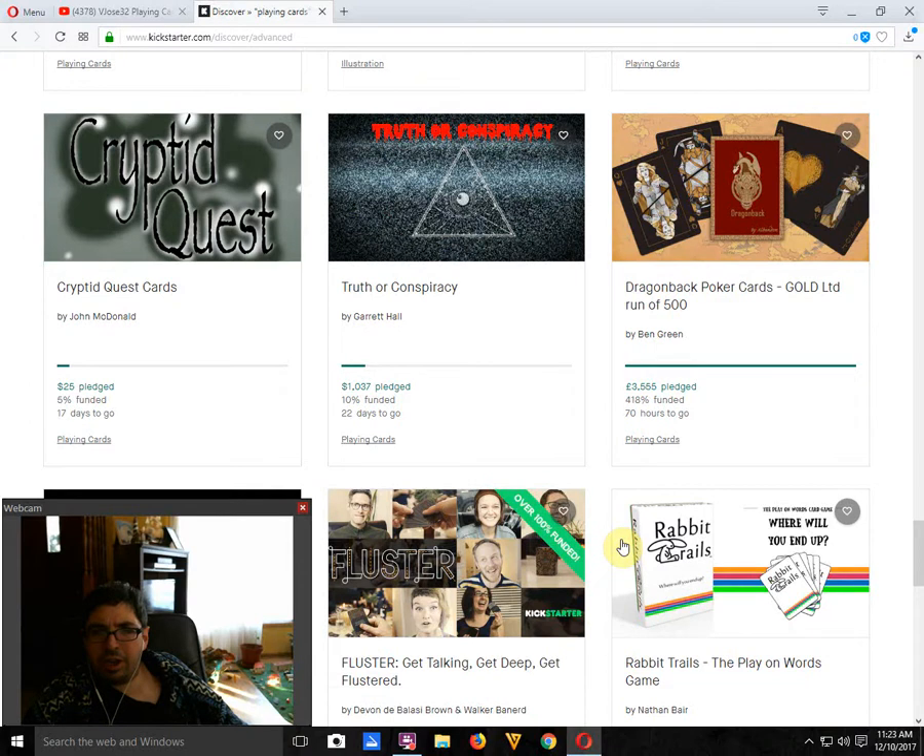Dragon Back Poker Cards by Ben Greed is funded, 70 hours to go.